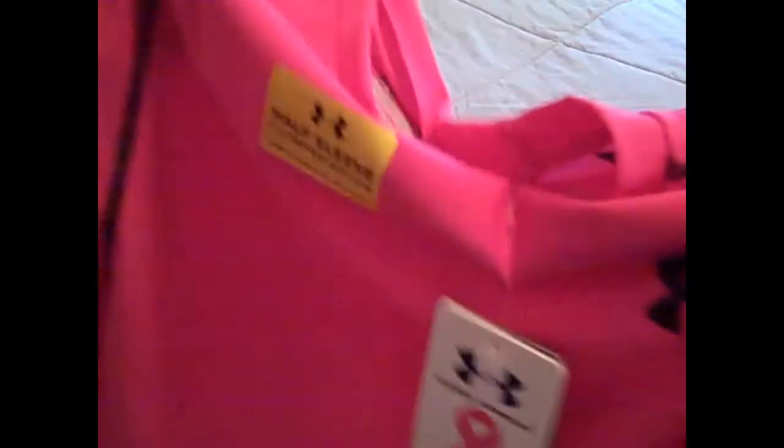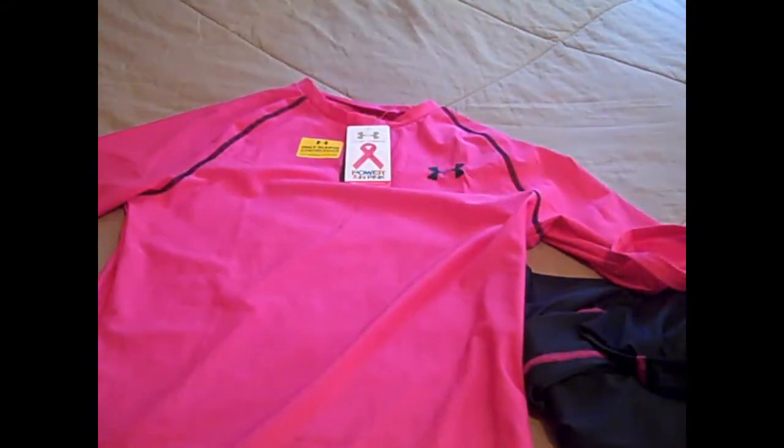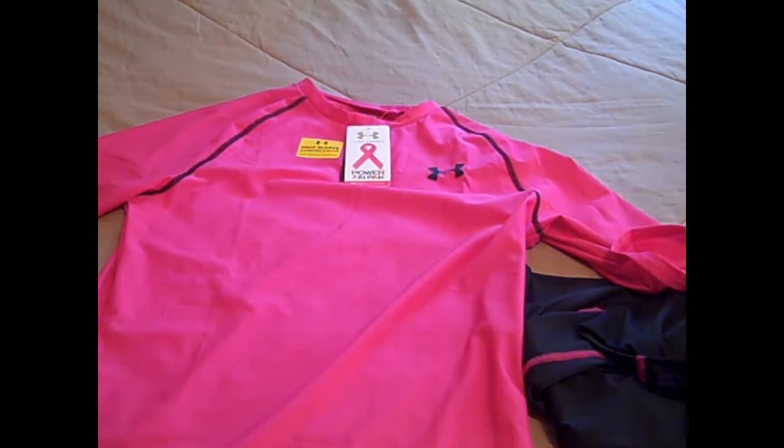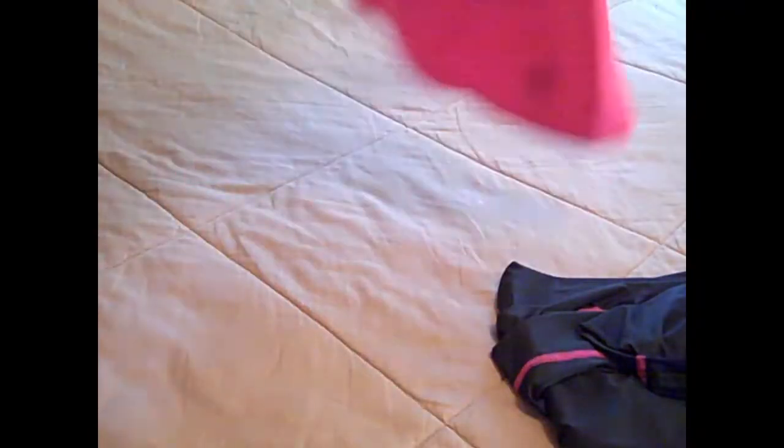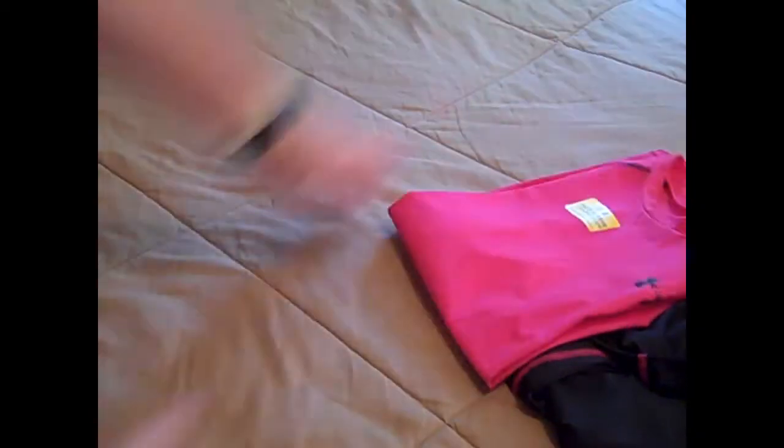I showed you guys this sometime around last year, but I have not worn this yet, so I figured I'd show it again. It's the Under Armour Heat Gear Compression Half Sleeve in pink. I got it at Hibbett Sports — I think I paid around $12. It's a half sleeve look. I got it at the end of 2012 and was really wanting to save it for the next season to wear for breast cancer awareness, so I'll be using that.